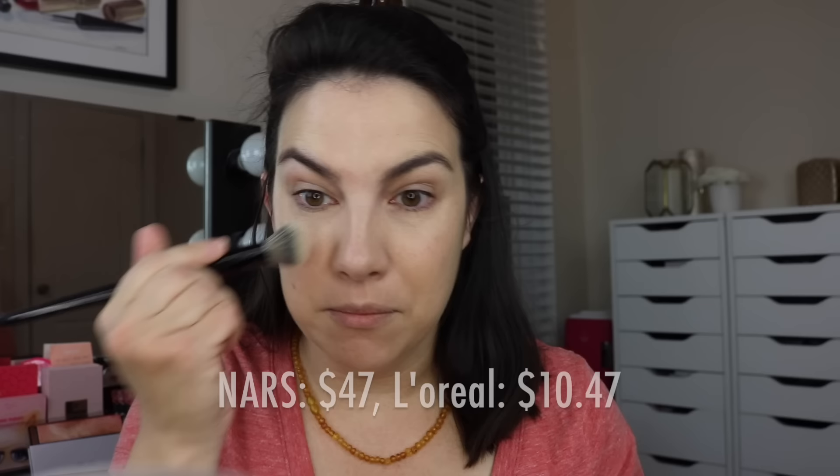Now NARS Sheer Glow on the other side. I'm going to use about half as much as I'd normally use — so half a pump instead of a full pump. I'll use this Sephora 56 brush to blend it out. Same coverage level, same glow level, definitely the same color tone. When you get right down to it and start comparing things like this, I'm glowy on both sides, medium coverage on both sides. These do look really similar to one another.